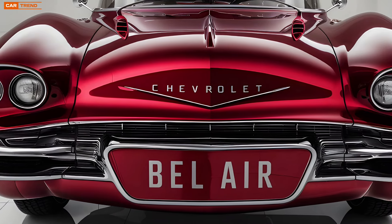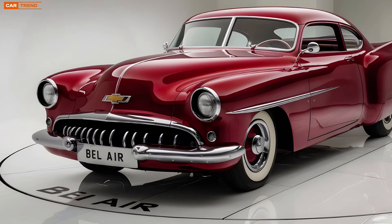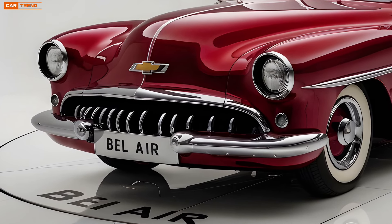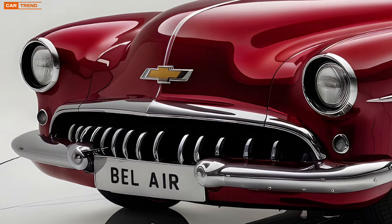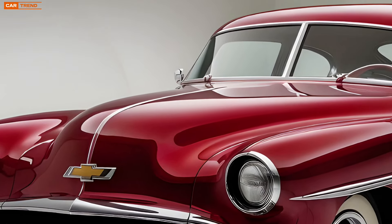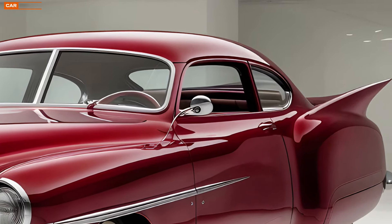In terms of practicality, the 2025 Bel Air doesn't disappoint. The trunk space is generous, making it a great option for road trips or even just a day of shopping. The rear seats can be folded down to further increase cargo capacity, allowing you to transport larger items with ease. Fuel efficiency, particularly in the hybrid model, is impressive, ensuring that the Bel Air is as economical to run as it is enjoyable to drive.